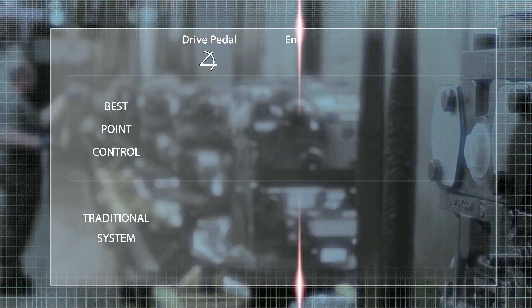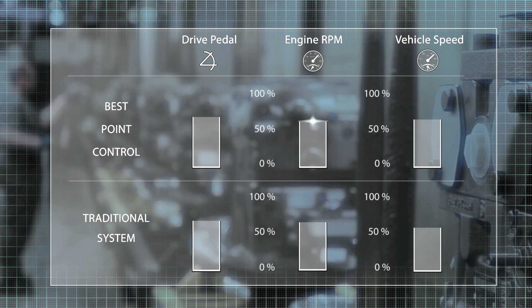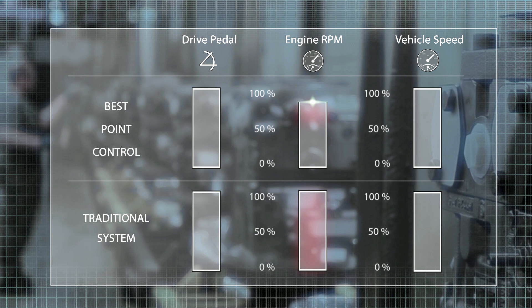In a traditional system, the engine speed is often faster than required, which wastes fuel. In a Best Point Control system, the software instantly adjusts the power of the engine speed and the hydrostatic ratio with optimal efficiency. This saves fuel.